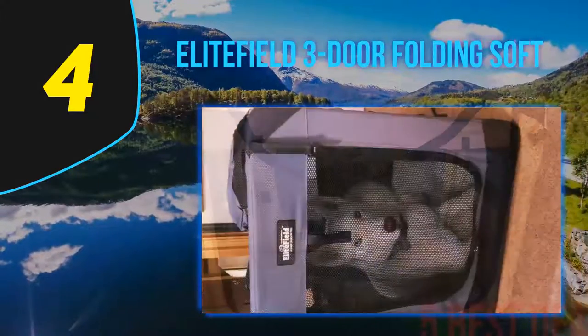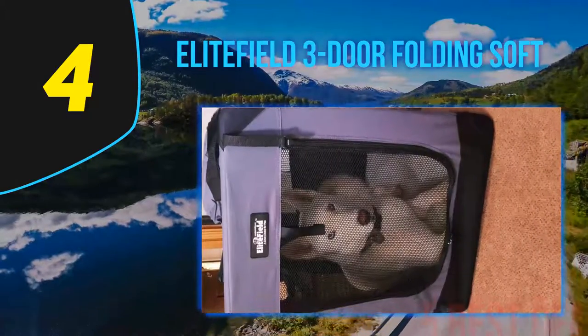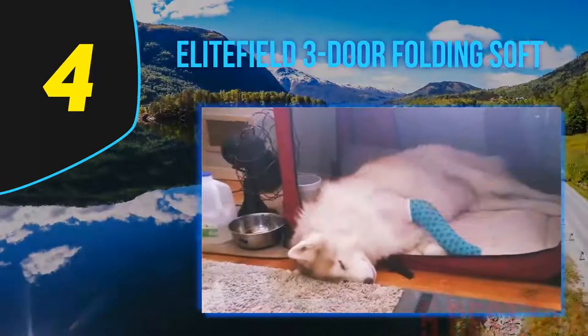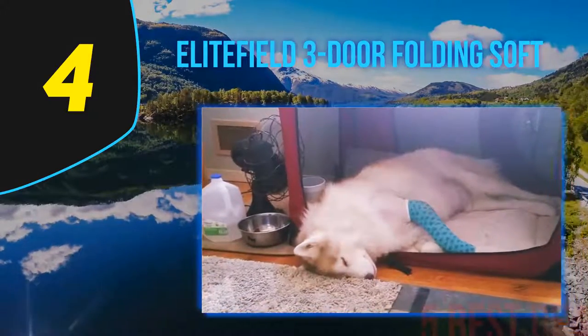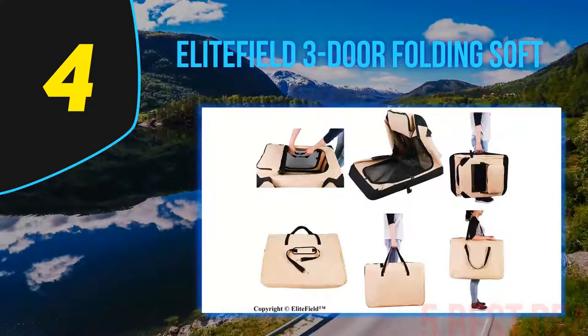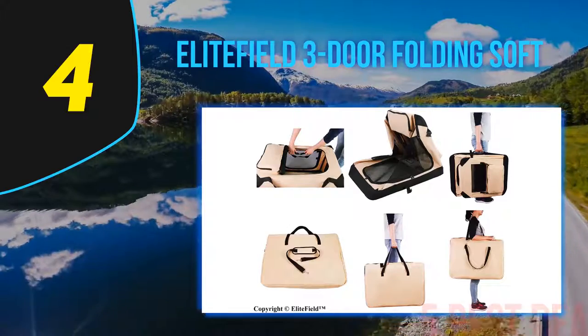As the name suggests, it sports three doors — on the front, on the top, and on the side. Due to the model's mesh walls, the interior is well ventilated, turning this product into an excellent choice for long car rides in the summer. There's also a removable and washable cover, as well as pockets that allow easy storage of essential accessories.